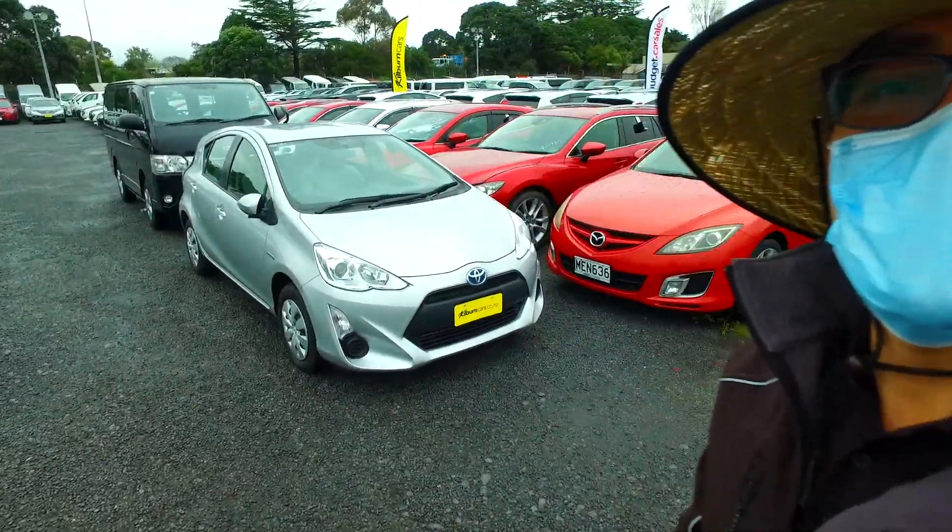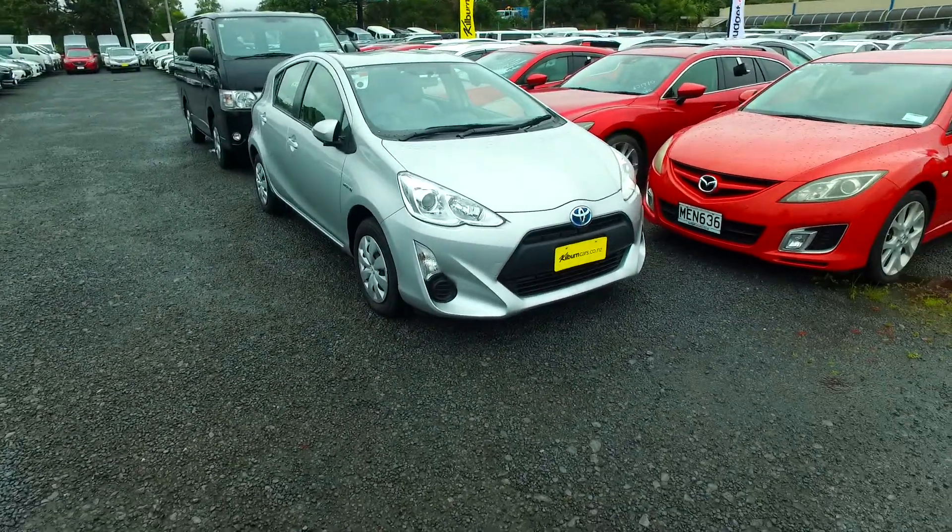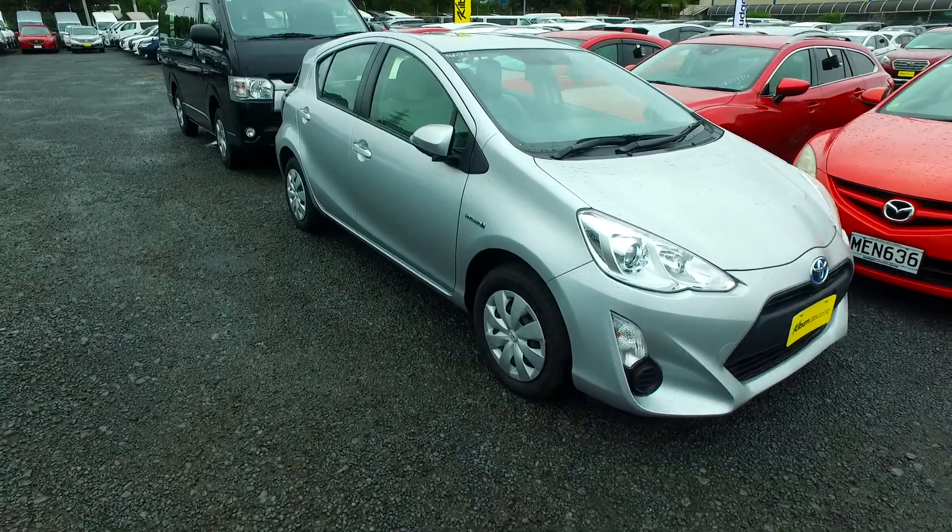Hey there Avatar, Tommy here from Budget and Kilburn Cars in Manica. Thank you for your email inquiry in regards to this particular Tordak.